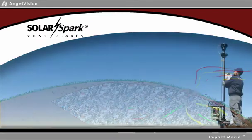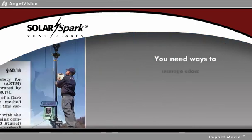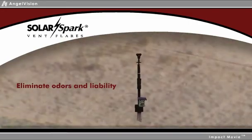With a trend toward stricter regulations for odor control, increased safety, and stronger environmental measures, you need ways to manage odors and minimize the hazards created by escaping gas. Eliminate odors and liability due to fugitive gas emissions with Solar Spark.